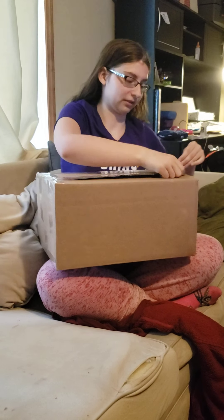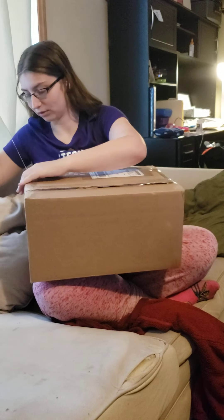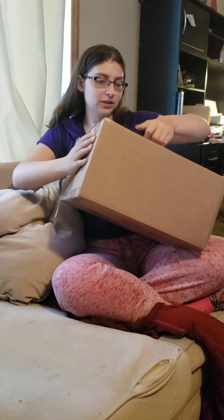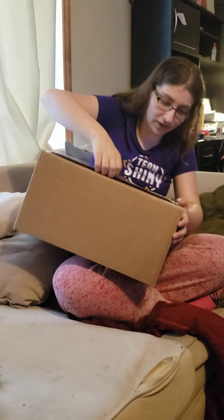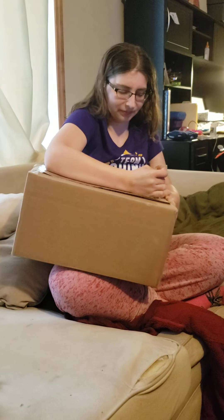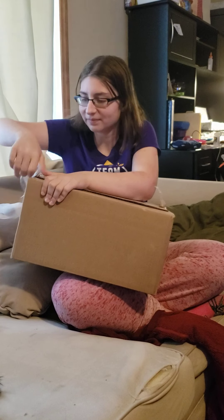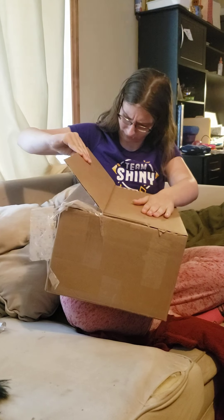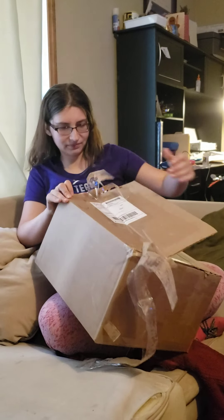She actually taped it in a way I can open it — that's a new one. Every time I order something off Etsy it takes me like 10 minutes to open. I may have spoken too soon though. I'm gonna end up tangled and taped by the end of this. I lack basic human strength, so bear with me. What kind of box is this? There's one more strip right there — okay, there we go.